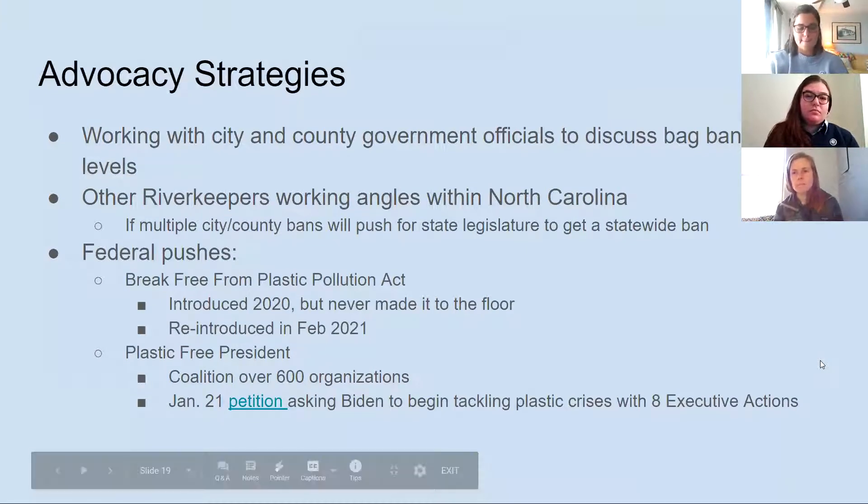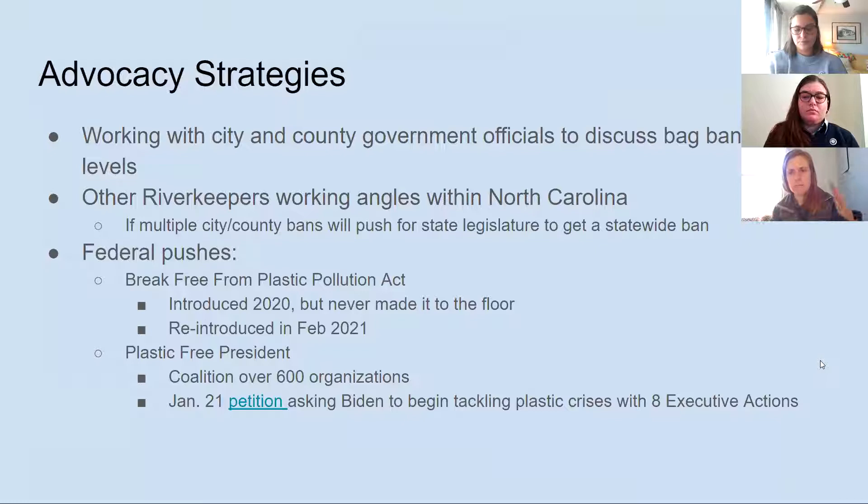At the same time we're doing this micro and macroplastic study, we're going to be working behind the scenes with local legislators. We're working with county and city officials across the watersheds we work in to really push for a bag ban, and discuss bottle bills and things that can go along with that on those levels.